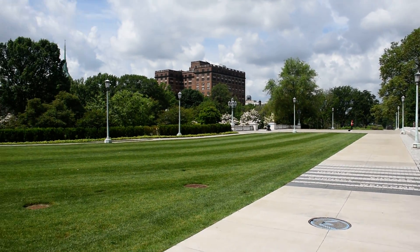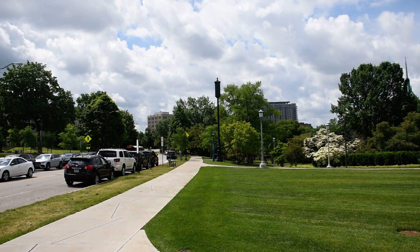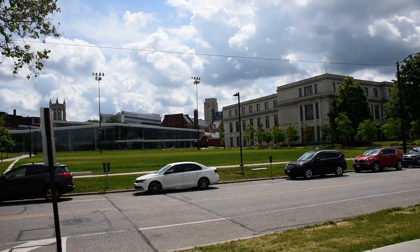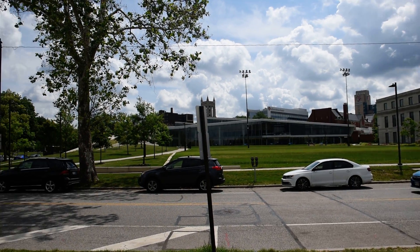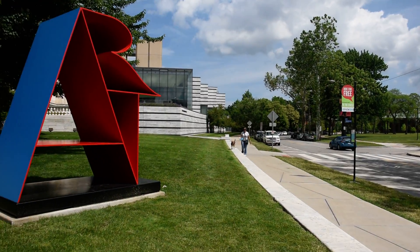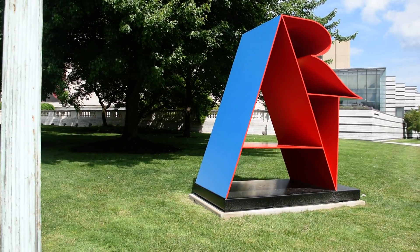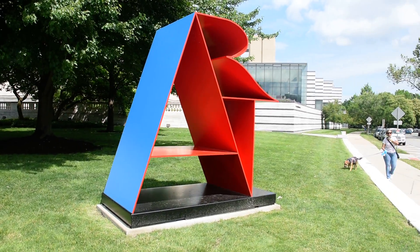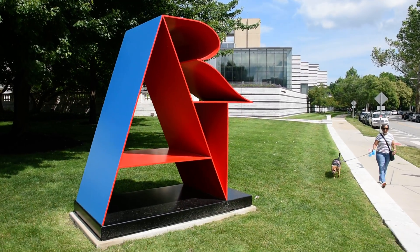I just wanted to share with you some of the environment of what is a world-class museum — and it's all free and open to the public. If you look beyond this sculpture here, you will see the new wing of the museum.